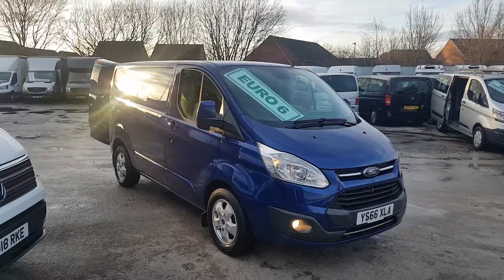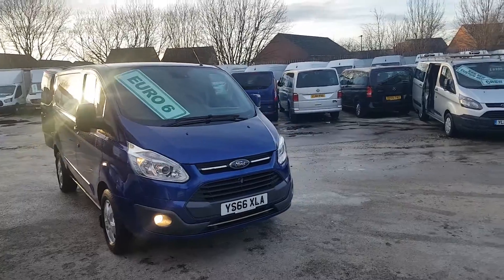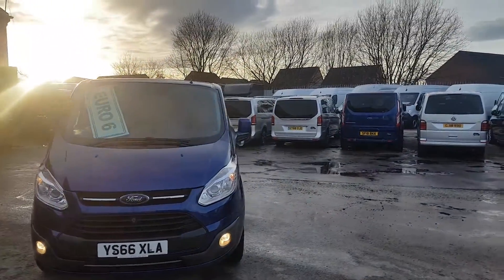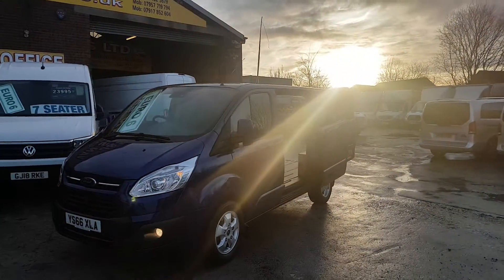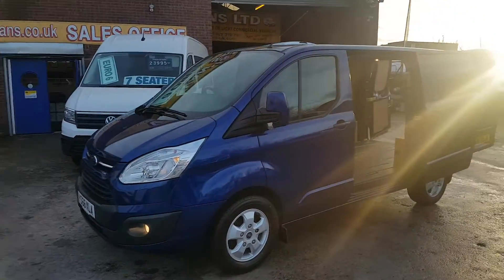Welcome to JNS Commercial Van Sales Limited. Today we're looking at a Transit Custom Limited in Performance Blue. It's a low mileage, one owner van — lovely inside and out — with all the extras including alloy wheels, spot lamps, and parking sensors.